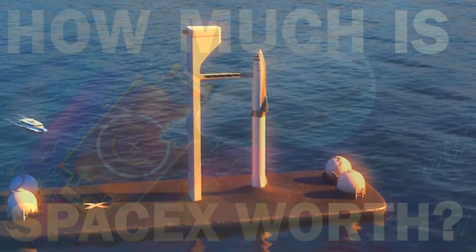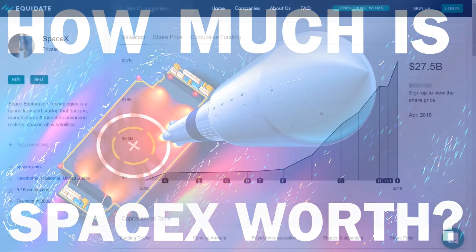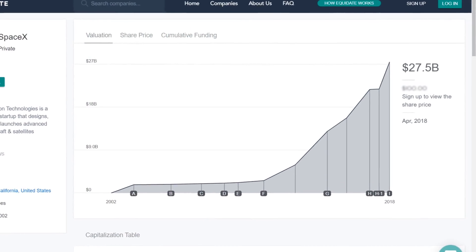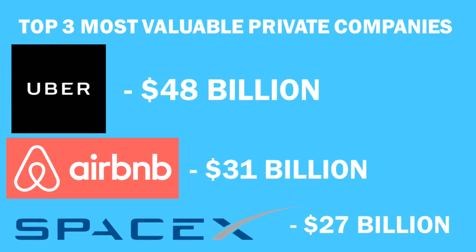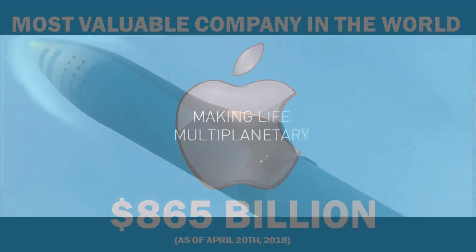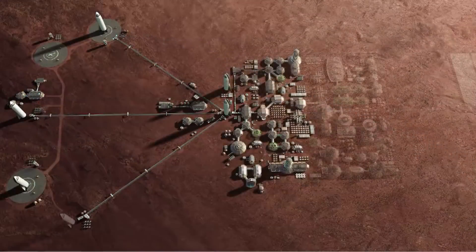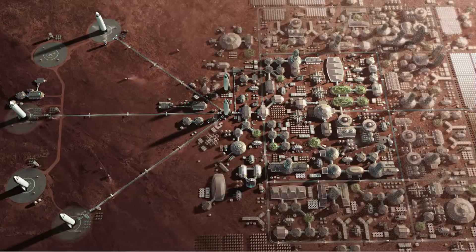To wrap this up — how much is SpaceX worth? Accounting for SpaceX's previous series of fundraising, Equidate, the online trading platform, estimates that SpaceX is valued at over $27 billion. That makes them the third most valuable private company, behind Uber and Airbnb. The most valuable company in the world is Apple, valued at a staggering $850 billion. But in my humble opinion, if SpaceX develops the BFR and achieves interplanetary travel — allowing for the colonization of Mars — their worth is simply priceless.